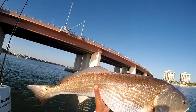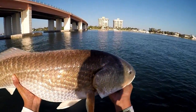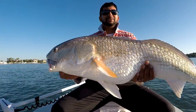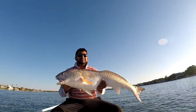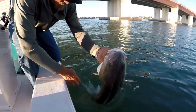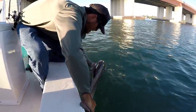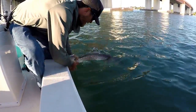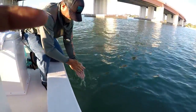I'd say 35 pounds. Check out the size of this guy — it took maybe about five minutes. So we're releasing the redfish, guys — maybe about 35 pounds. Captain Jared here on Driftwood Charters. Five minutes, big bull red. There he goes — good job, man.